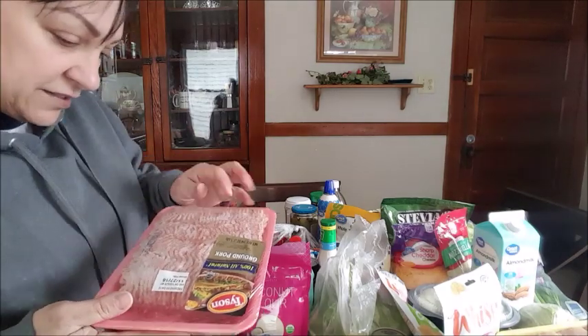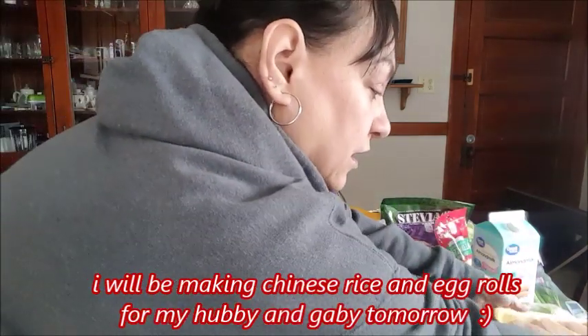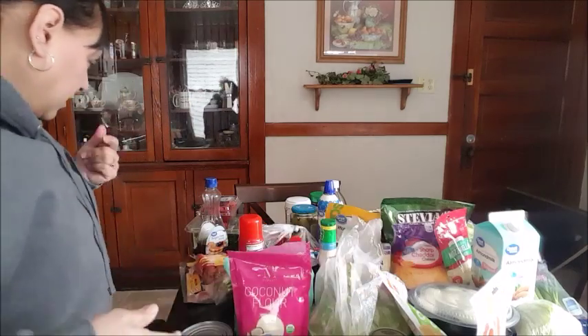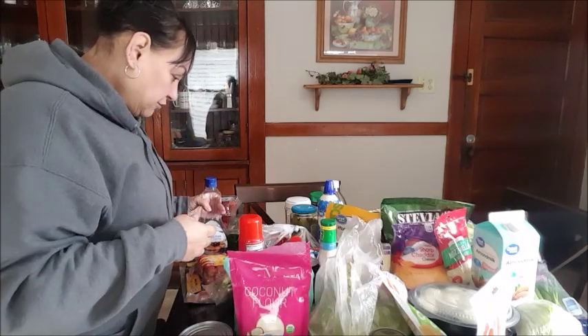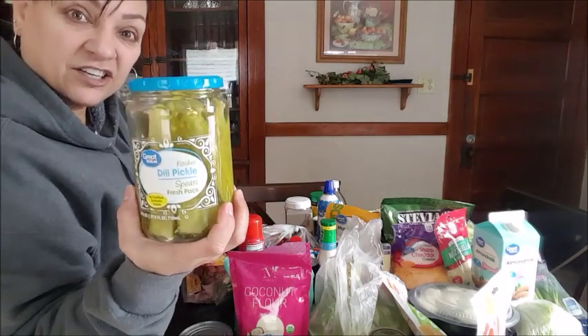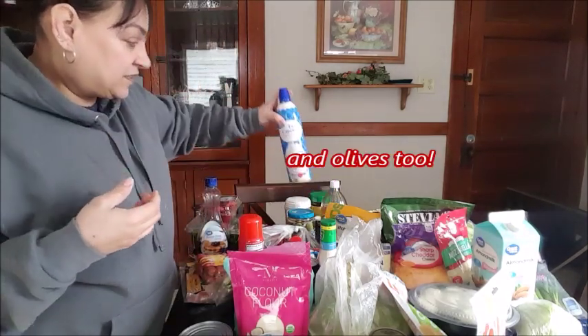I also bought ground pork meat — I'll be using that today. I buy this pack of chicken breast. I already showed you the sugar-free Joe's pickles — good, nice crunch.